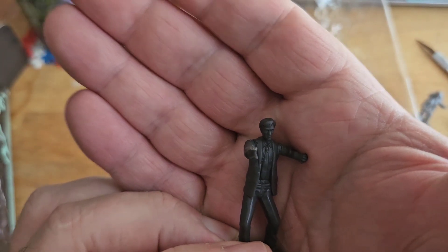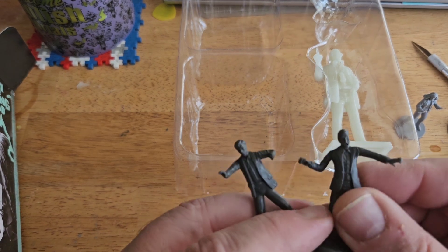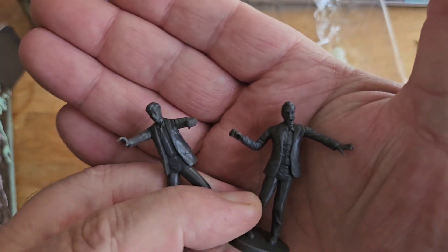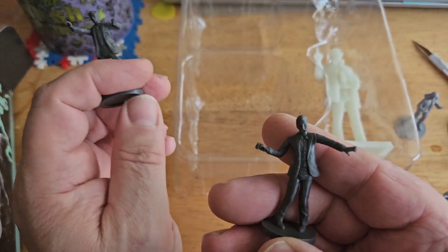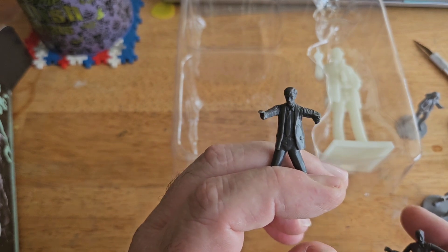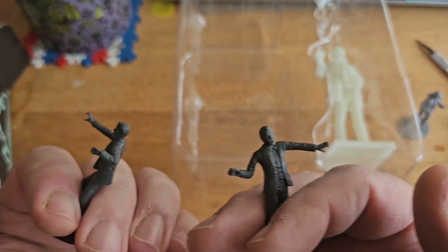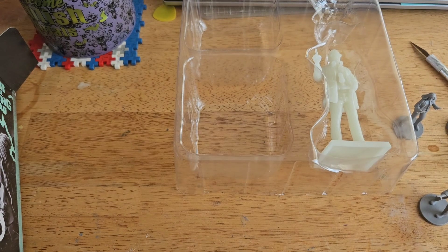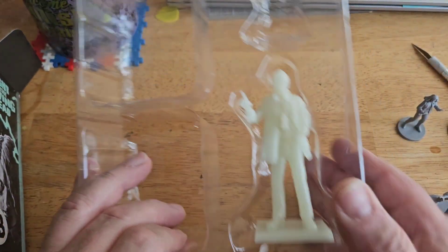This actually looks more like undead Johnny — so who did I think was undead Johnny before? Let me look at the box. Okay, this is the cemetery ghoul and this is undead Johnny. It doesn't matter — they're only about two inches tall. It doesn't matter.